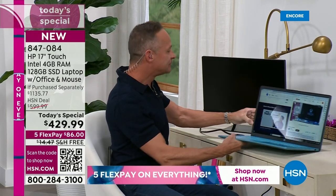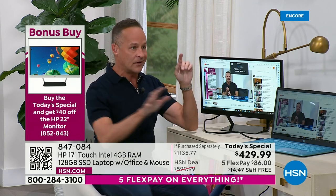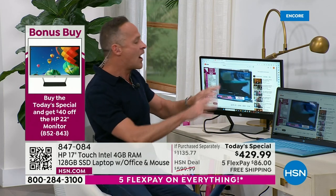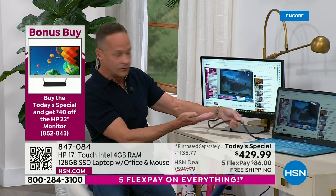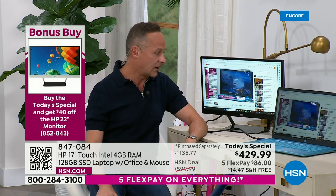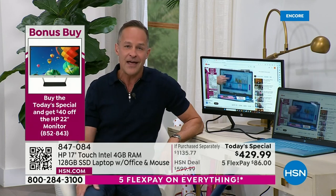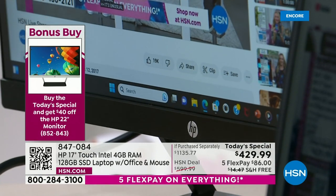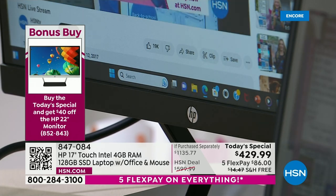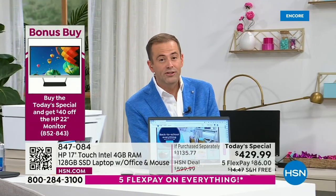This is a beautiful 22-inch HP monitor available as a bonus buy. If you're working from home and want to set up an office, you can take an HDMI cable, really simply plug in, and extend your display. Your 22-inch screen and your 17-inch screen together — that's a lot of screen real estate. You get $40 off if you buy that monitor at the same time as the Today's Special, bringing the price down significantly to just $89.99. The printer so far is selling very quickly with less than $1,000 remaining.